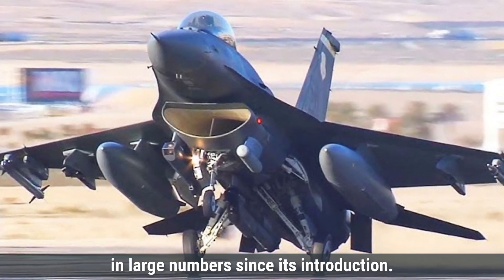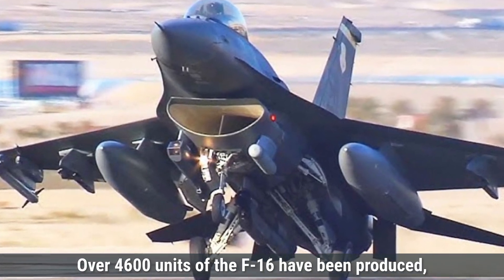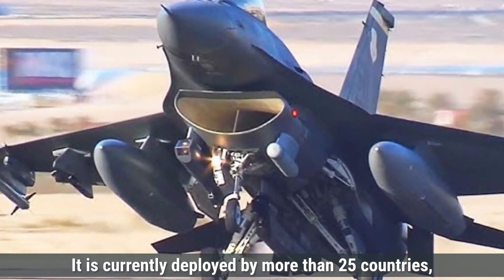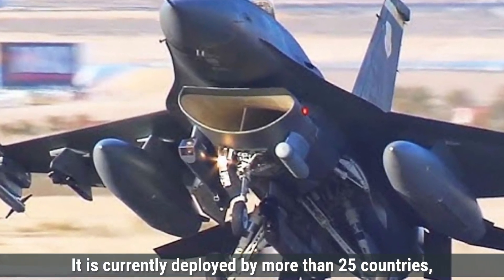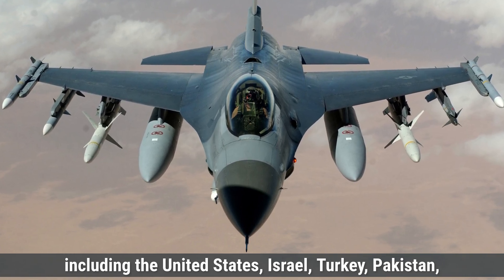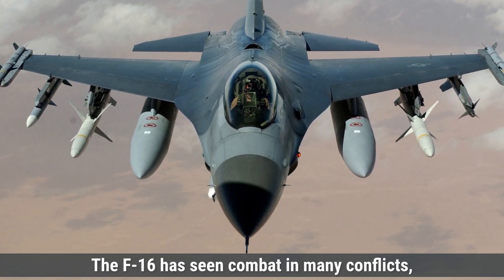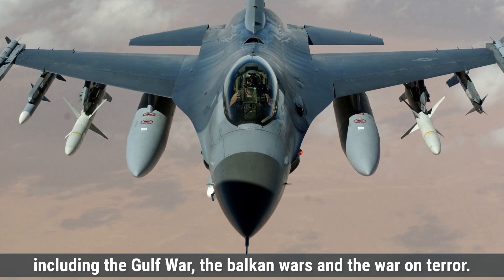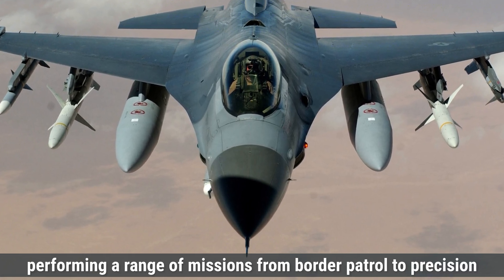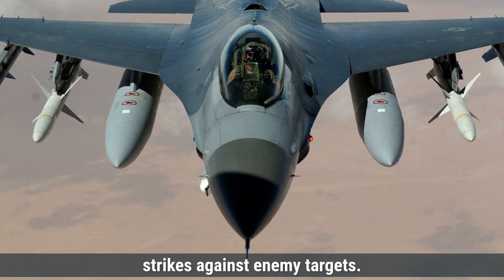In contrast, the F-16 Fighting Falcon has been produced in large numbers since its introduction, with over 4,600 units built, making it one of the most widely used fighter jets in the world. It is currently deployed by more than 25 countries, including the United States, Israel, Turkey, Pakistan, Egypt, and South Korea. The F-16 has seen combat in many conflicts including the Gulf War, the Balkan Wars, and the War on Terror, performing missions from border patrol to precision strikes.